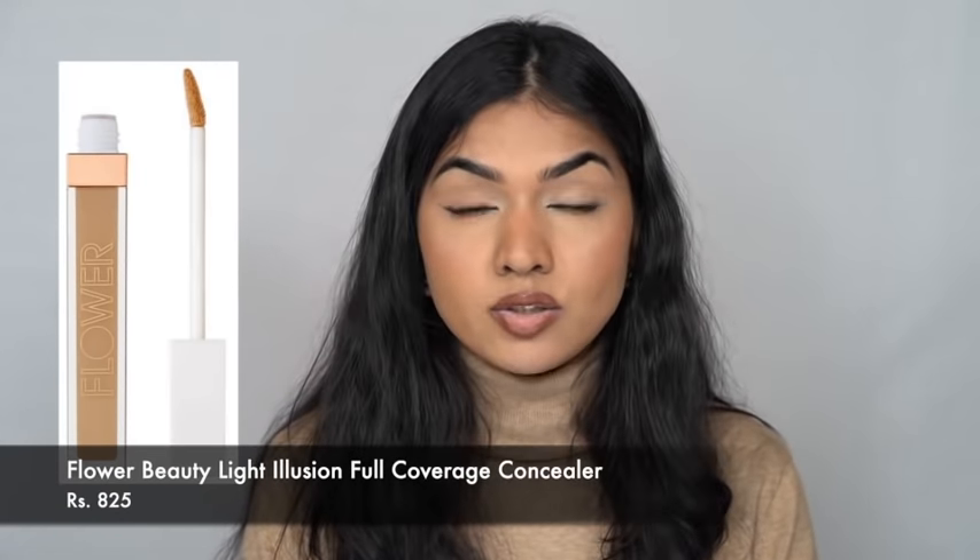The concealer I really like from drugstore this year is the Flower Beauty Concealer. I've been using it a lot. It is a little matte, so if you have dry under eyes, do avoid it. But for my under eyes it works really well — medium to full coverage, doesn't budge, doesn't crease once you set it, and I really like it.